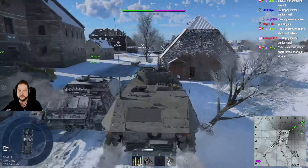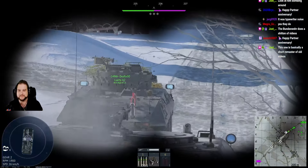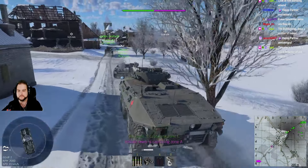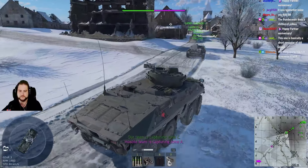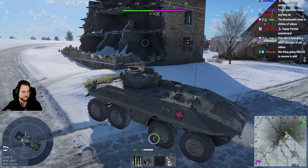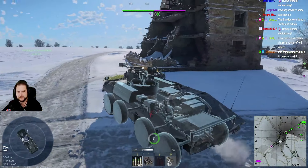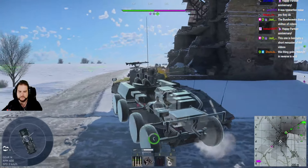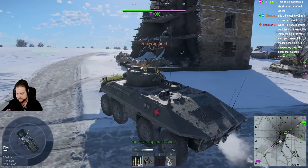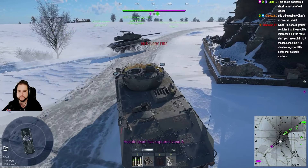Oh shit, there he goes. He's even brought a bike, just in case the wheels fall off. Alright, there we go. This thing goes 90 kilometers an hour in reverse. I'm guessing it has a dual drive, right? Oh, look at that — it's pretty coolly modeled. There's a lot of vehicles like that in War Thunder now. It's kind of cool.